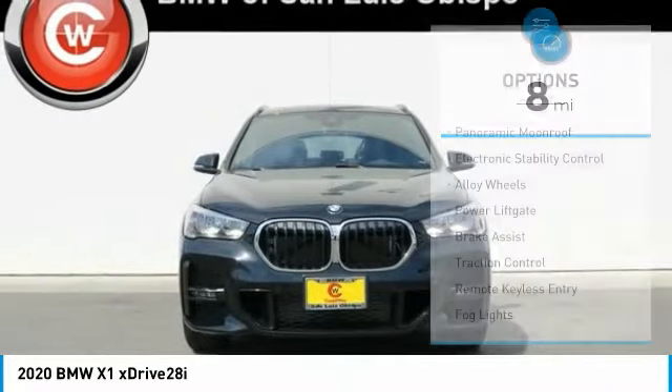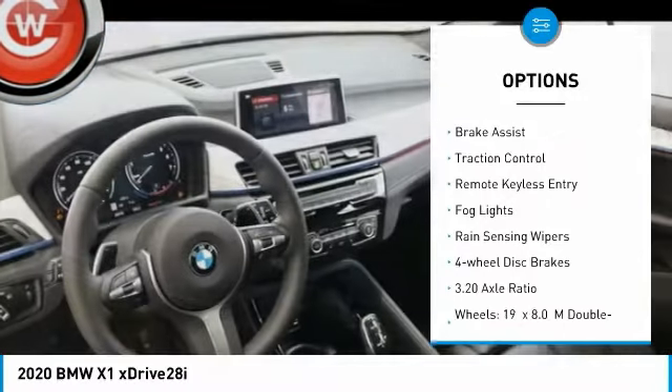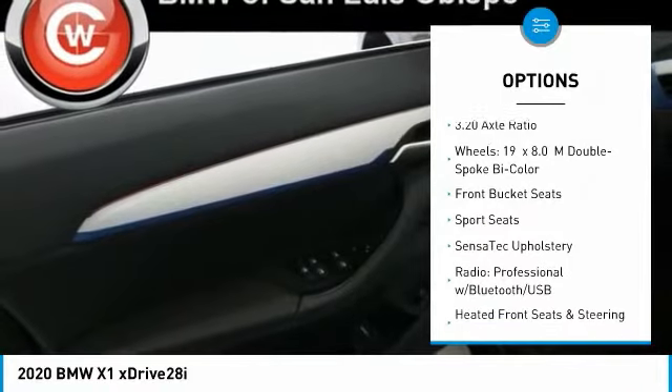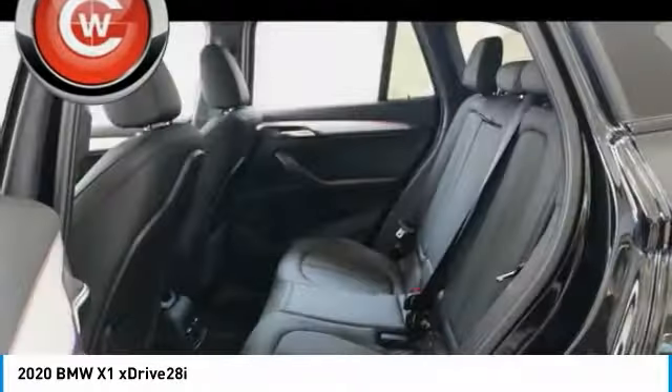Here are some of this vehicle's great options: panoramic moonroof, electronic stability control, alloy wheels, power lift gate, brake assist, traction control, remote keyless entry, fog lights, rain sensing wipers, and four wheel disc brakes.